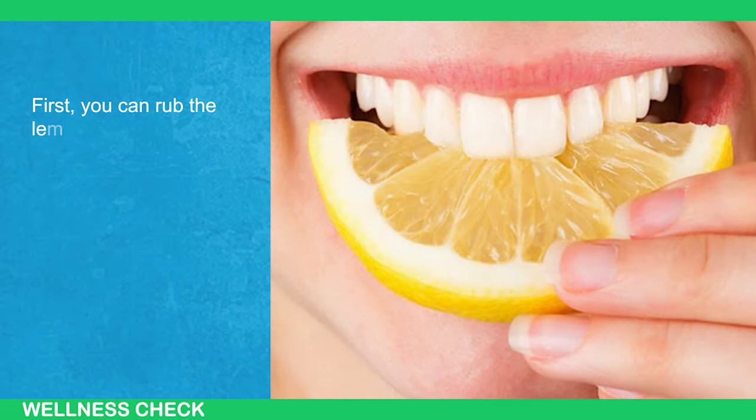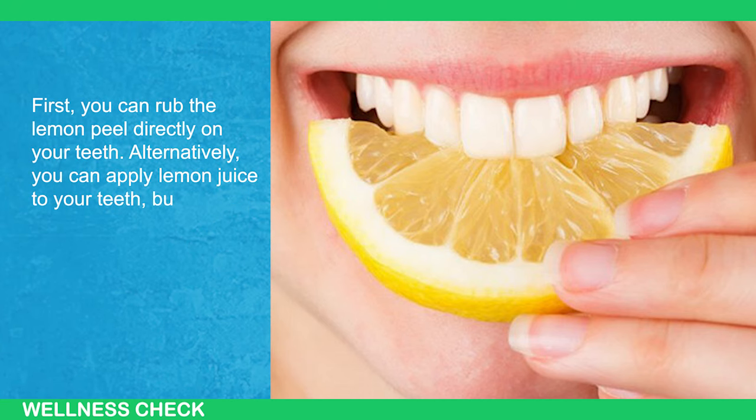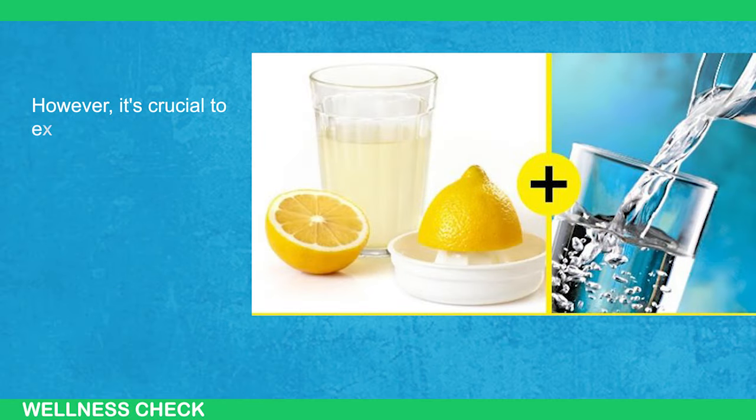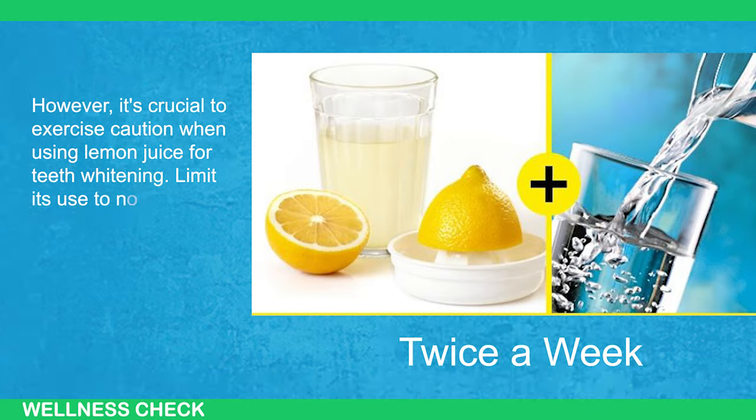First, you can rub the lemon peel directly on your teeth. Alternatively, you can apply lemon juice to your teeth, but it must be mixed with an equal part of water. However, it's crucial to exercise caution when using lemon juice for teeth whitening. Limit its use to no more than twice a week.